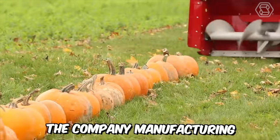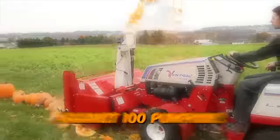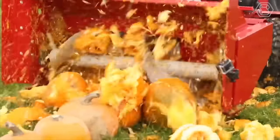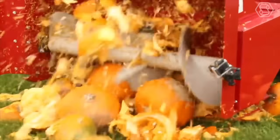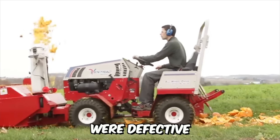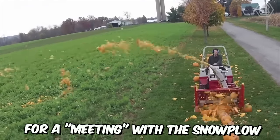A company manufacturing snow removal machines wanted to find out what would happen if they put one of their machines against 100 pumpkins. As expected, the results were terrifyingly destructive — the equipment quickly dealt with the pumpkins, spraying pieces over a considerable distance. The pumpkins used in the experiment were defective and would have simply rotted in the field if they hadn't been selected for a meeting with the snowplow.